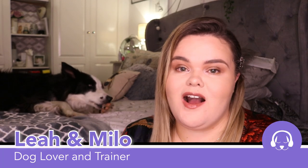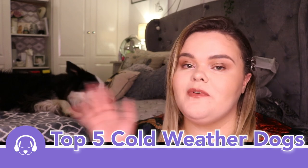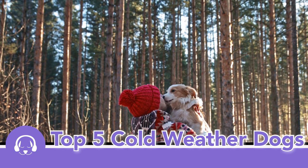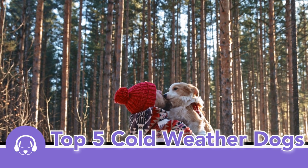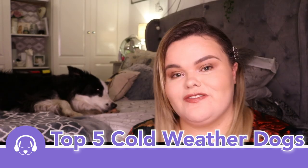Hi everybody and welcome back to Calm Your Dog. Today me and Miley are going to be talking about our top five cold weather dog breeds. If you want to learn a little bit more about these dog breeds, definitely stay tuned for today's video.